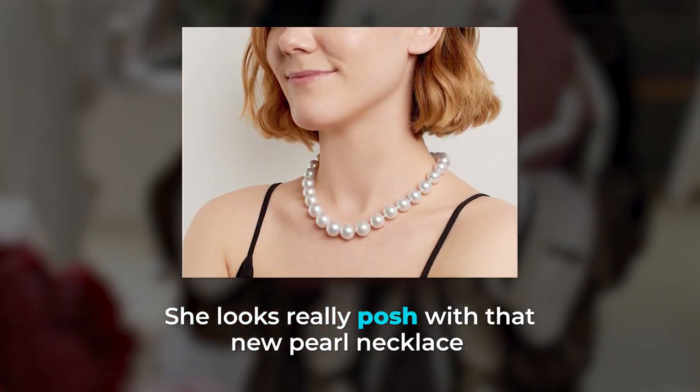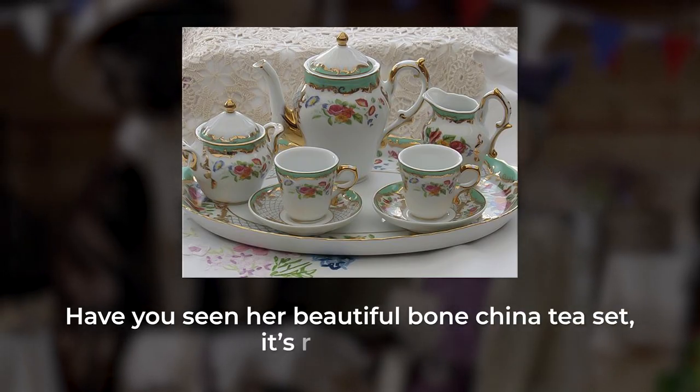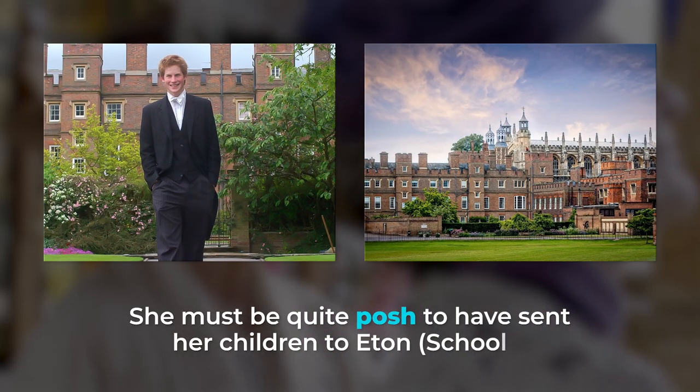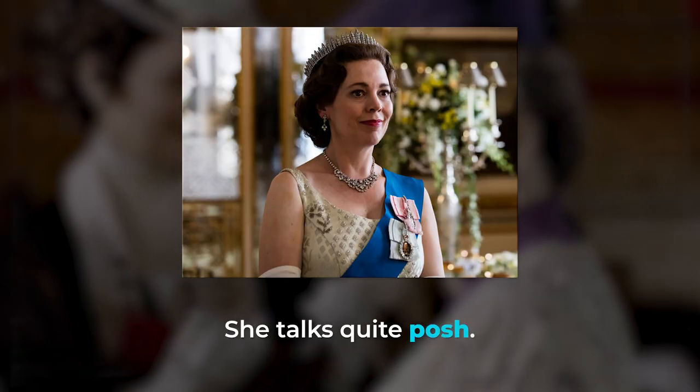She looks really posh with that new pearl necklace. Have you seen her beautiful bone china tea set? It's really posh. She must be quite posh to have sent her children to Eton. She talks quite posh. In this lesson, we'll focus on words that will make you sound posh and sophisticated, and also help you understand posh English.